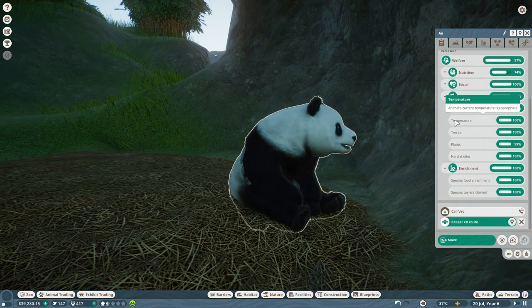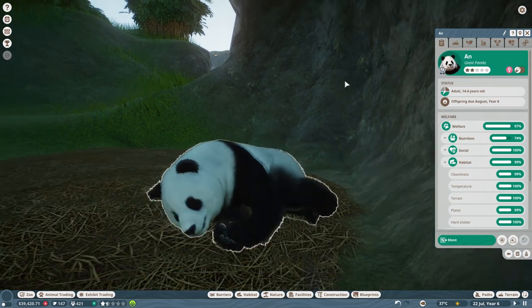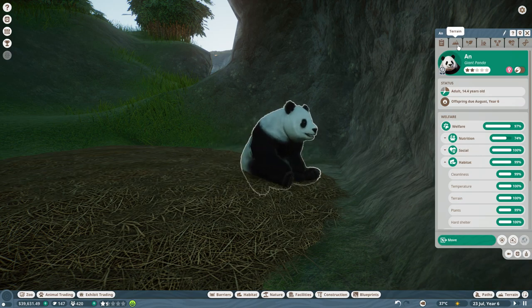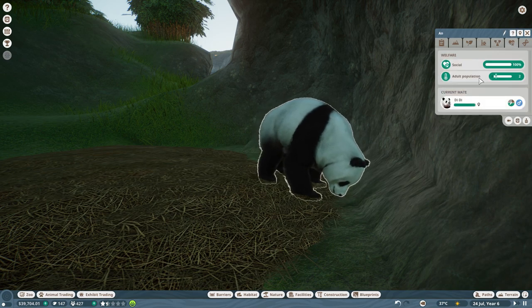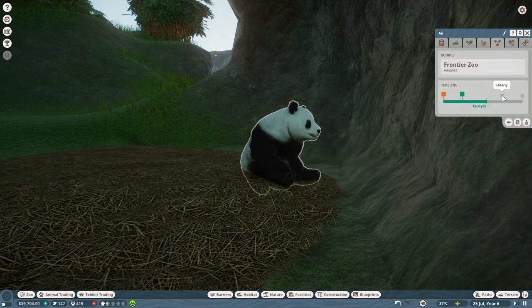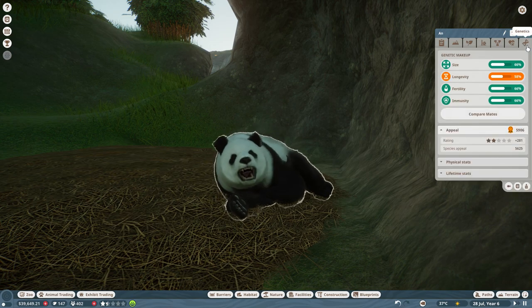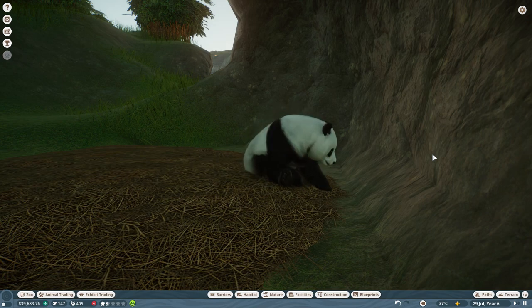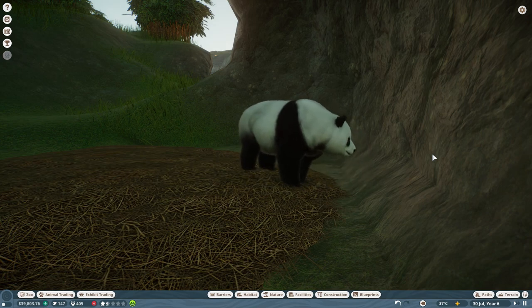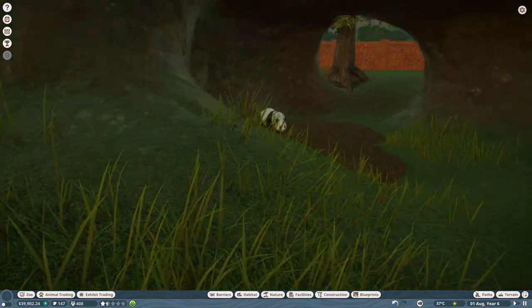Welcome back! Look at how happy she is — everything is perfect for her. Ann has been with us since the very first animal we ever added; she's been with us so long and she's ready to have a baby. She even has a mate now named DiDi. I love her and I'm so happy with how things have gone. Welcome back to Zoodecia Zoo!